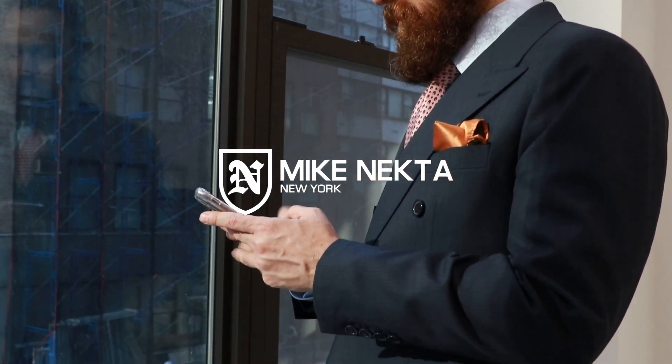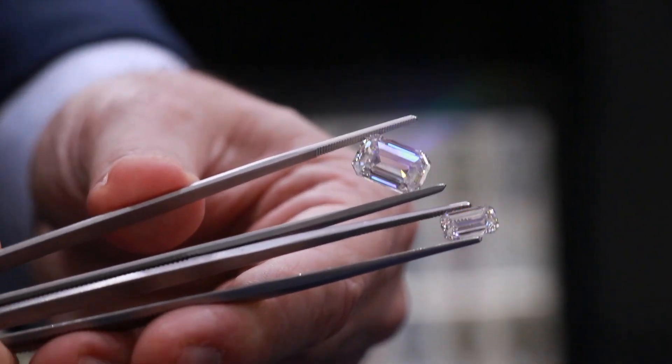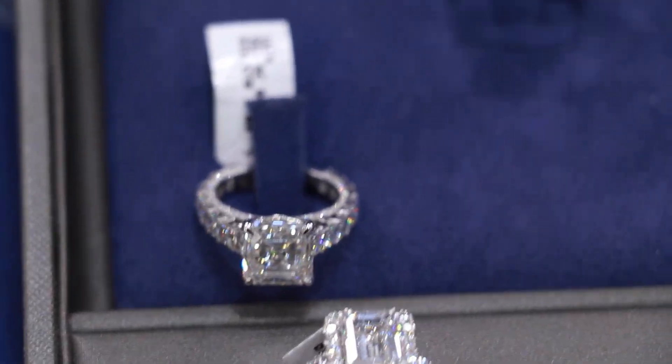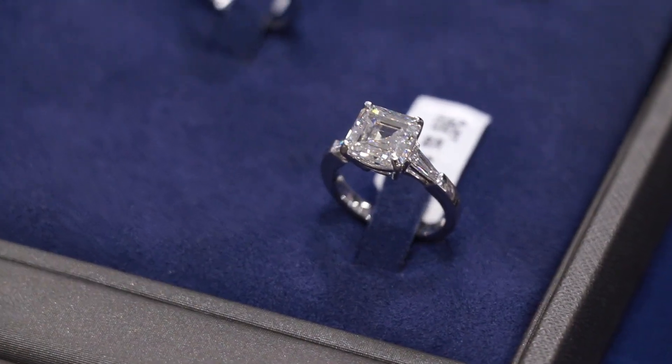In this video we're going to answer the question: do lab-grown diamonds go cloudy? It's a common question I've been getting lately because lab-grown diamonds have gained popularity — and it's a question I used to hear even for earth-mined diamonds.